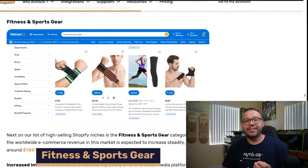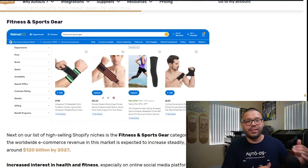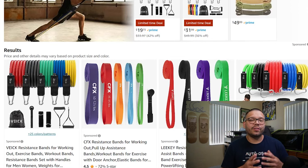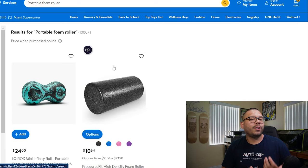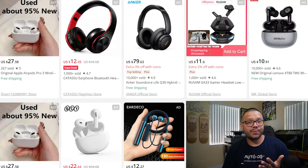Adding to health and wellness, we also have fitness and sports gear — these two niches can actually overlap under the same category. You can offer resistance bands, which come in a massive variety of colors, strengths, sizes, and uses, and are always selling. Yoga is also wildly popular with no signs of slowing down, so yoga mats are a perfect accessory to offer. Foam rollers help with recovery. Other items include Bluetooth fitness trackers, adjustable dumbbells, compression socks, lightweight running belts, wireless headphones, and lightweight running shoes.